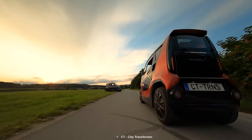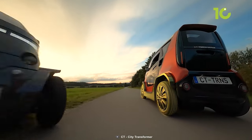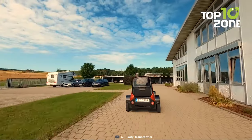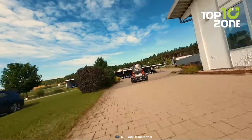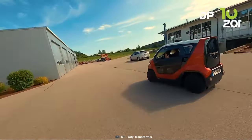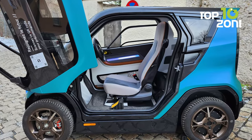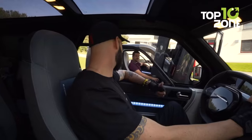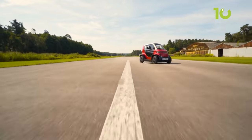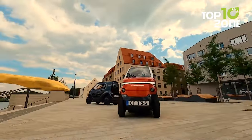Powered by two electric motors, each boasting an impressive 7.5 kilowatt, the CT1 effortlessly propels you through city streets with ease and grace. Experience the thrill of emission-free travel as you glide past traditional vehicles, leaving a trail of eco-consciousness in your wake. Upon stepping inside the CT1, you'll find a comfortable two-seater cabin — imagine exploring the city with your loyal pet sitting beside you, enjoying the breeze as you travel the roads together.